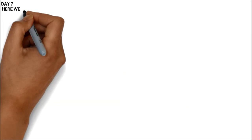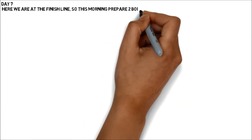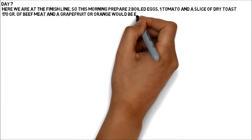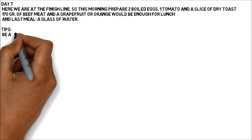Day 7: Here we are at the finish line! This morning prepare two boiled eggs, one tomato and a slice of dry toast. 170 grams of beef meat and a grapefruit or orange would be enough for lunch. And the last meal is a glass of water.